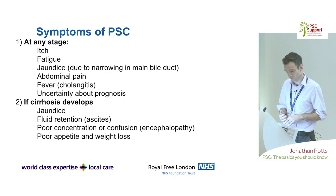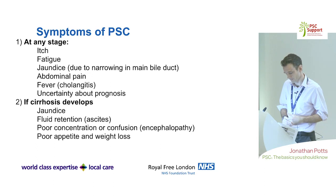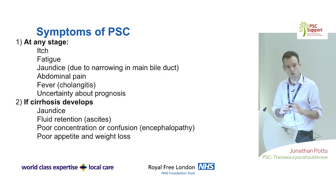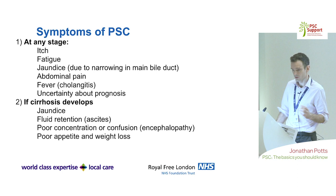Breaking down what those symptoms might mean at different stages: at any stage with impaired bile duct drainage you can get itch, fatigue, and jaundice. The uncertainty about prognosis is a significant contributor to psychological problems in PSC. With more advanced liver scarring you can get jaundice from impaired liver function, fluid retention, and as disease progresses, other symptoms like confusion, weight loss, and poor appetite.